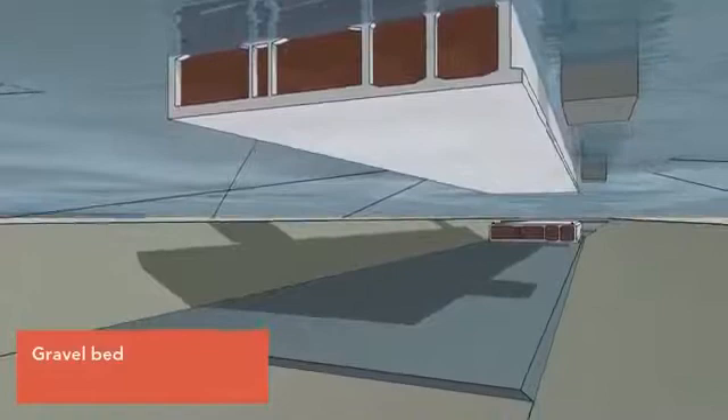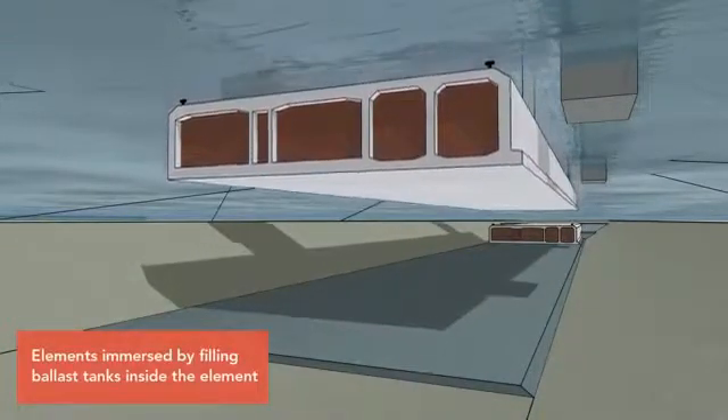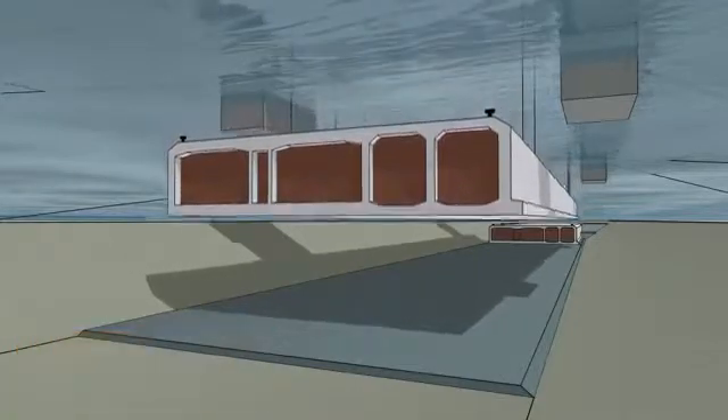Ballast tanks that have been fitted to the element are gradually filled with water to sink it. As the element slowly sinks, its movements are controlled by mooring wires.